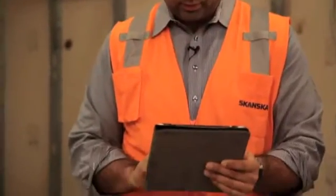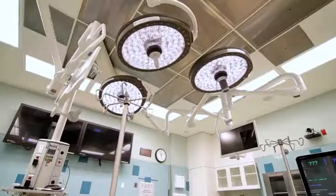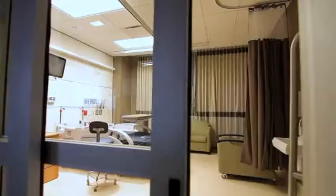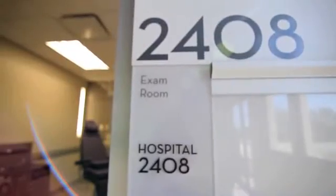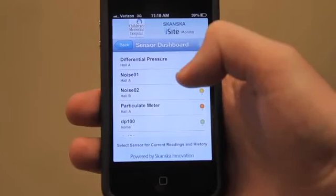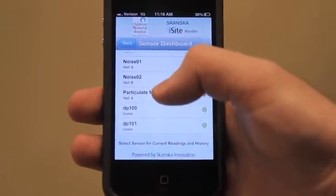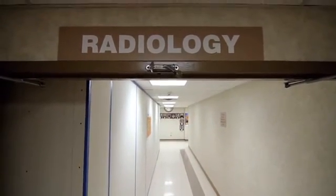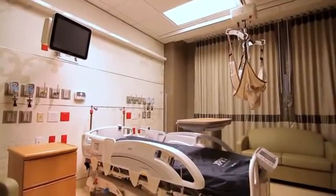EyeSight allows for a construction project team working in sensitive environments — for example, hospitals, labs, clean rooms, any type of sensitive environment — to monitor that 24-7, 365 remotely on your smartphone from anywhere in the world. So we're taking these steps to keep the site as clean as possible, to make sure that we're not disrupting the client at all, and ensuring patient comfort.